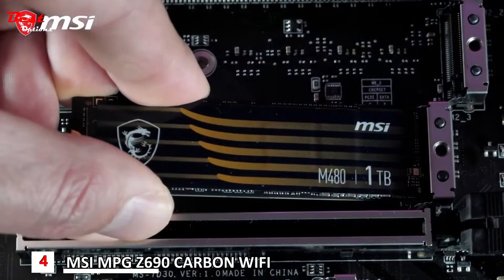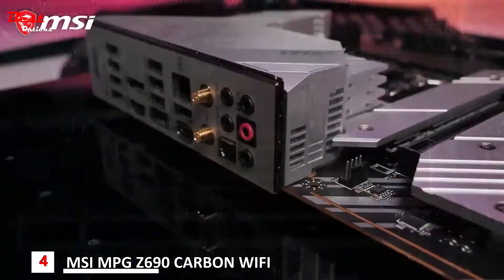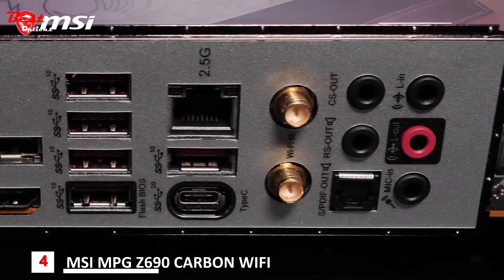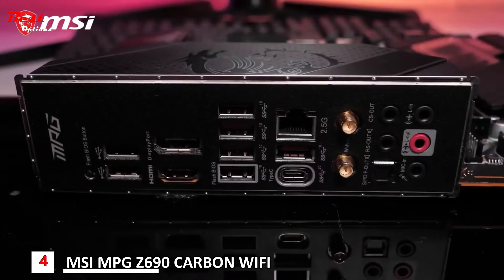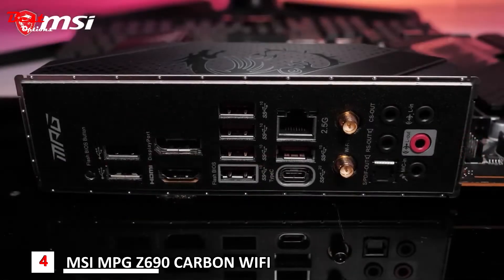The screwless easy M.2 clip makes the SSD installation process easier than ever before. Intel 2.5 Gigabit LAN and Intel Wi-Fi 6E provide you with the highest transfer speeds and the lowest latency, whether you are using a cable or not. Transfer massive files to an external device in the blink of an eye using Lightning USB 20G.